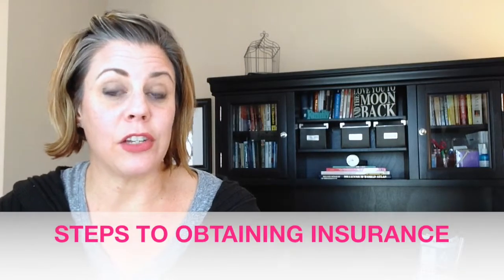Let's start with steps to obtaining insurance. Step one: contact an insurance agent as soon as you go under contract on your house. Step two: send all necessary inspections to your agent so they can provide you with an accurate quote. Step three: finalize and select a quote. Step four: send a copy to your lender. Step five: your lender will request proof of insurance — confirm that this is completed in a timely manner. Step six: lenders will require proof of insurance well in advance of closing, so don't leave this to the last minute.